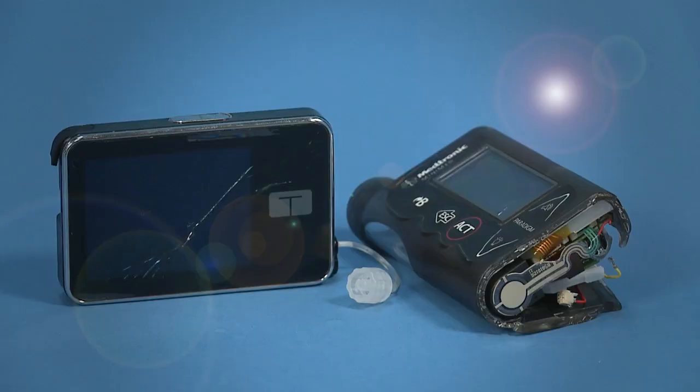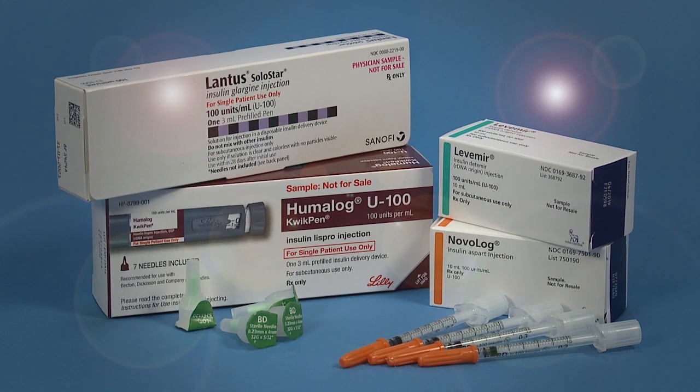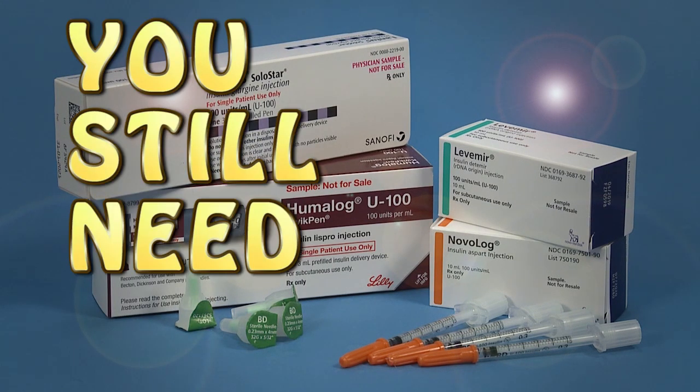If the company determines that your pump has malfunctioned and is no longer safe to use, they will mail you a replacement pump if it is still in warranty. During this time, you still need insulin!